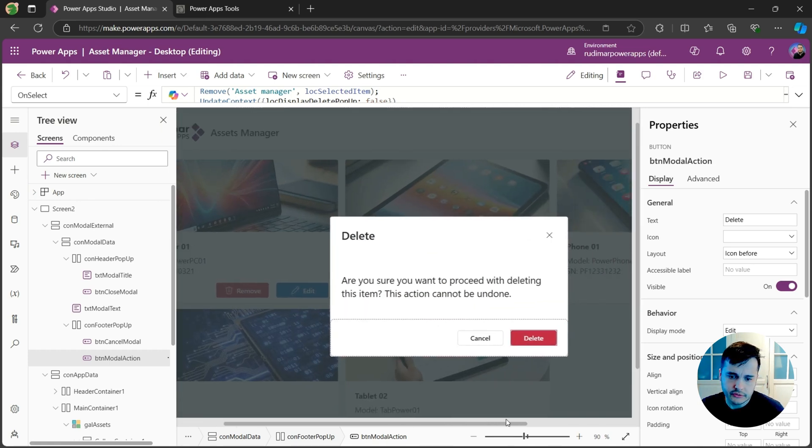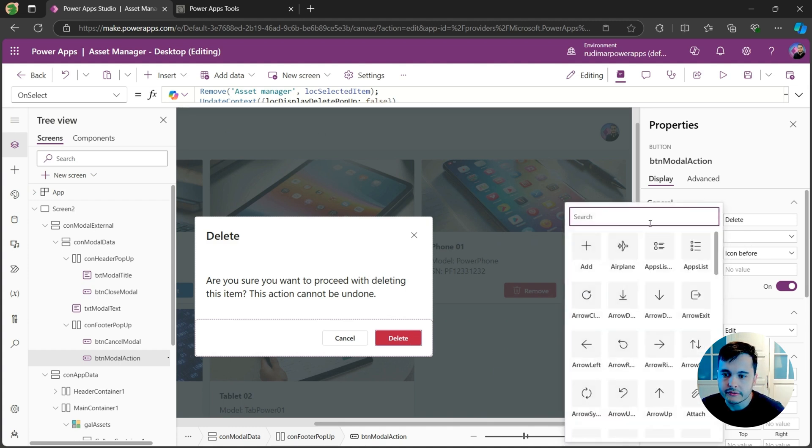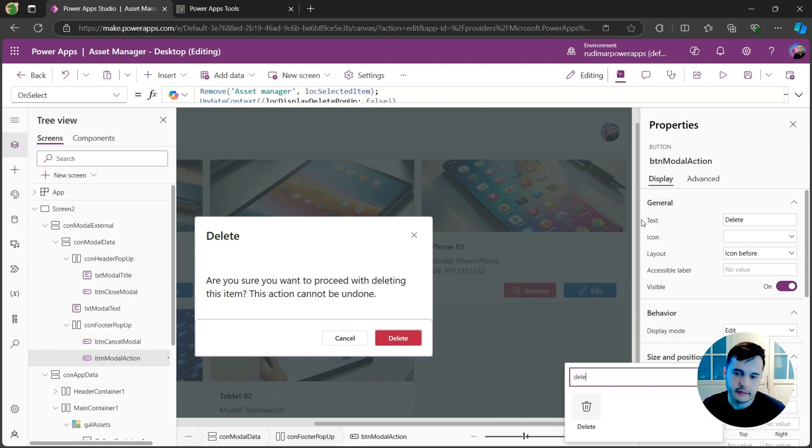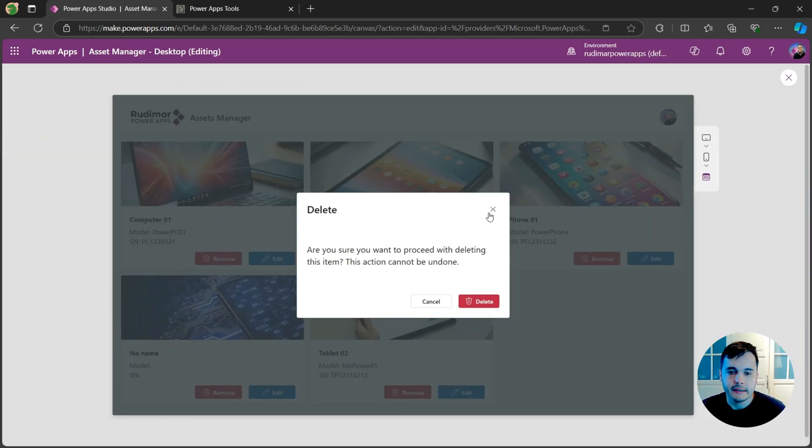One last thing we can do to improve this: since the delete button is a modern button, we have an Icon property. I can find the delete icon and now we have a trash can on the button. Let's test.